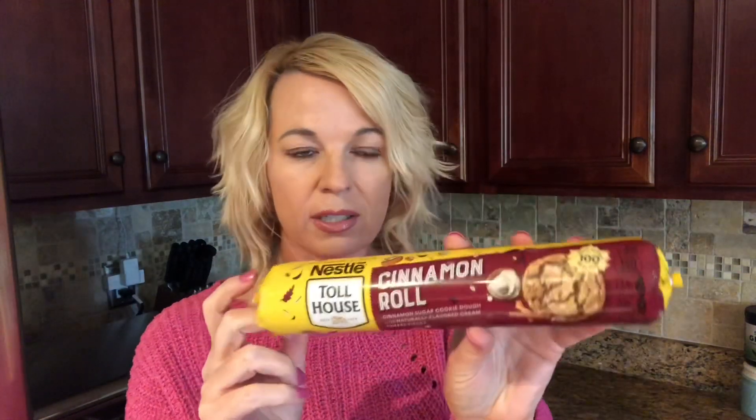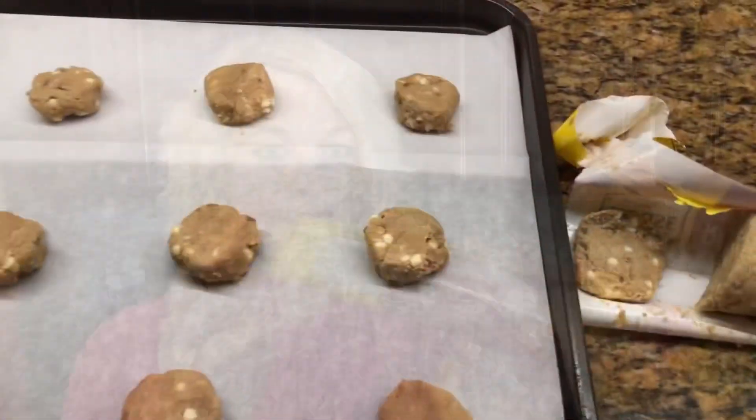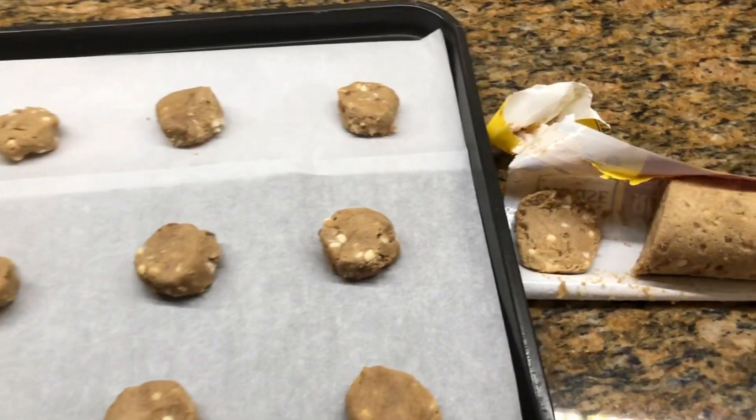If you watch the channel at all, you know I love cinnamon. I want to thank my friend Mary for telling me about these. I got them at Walmart, and I wanted to go ahead and do this now because I'm not sure how much longer they'll be around, so let me throw them in the oven.